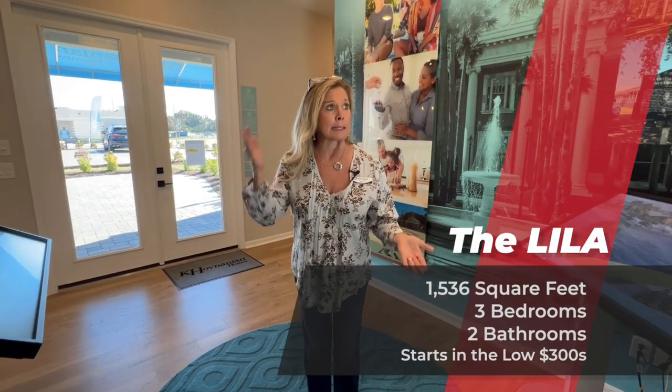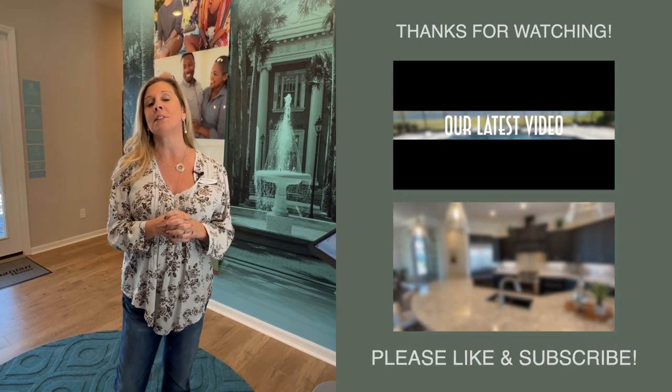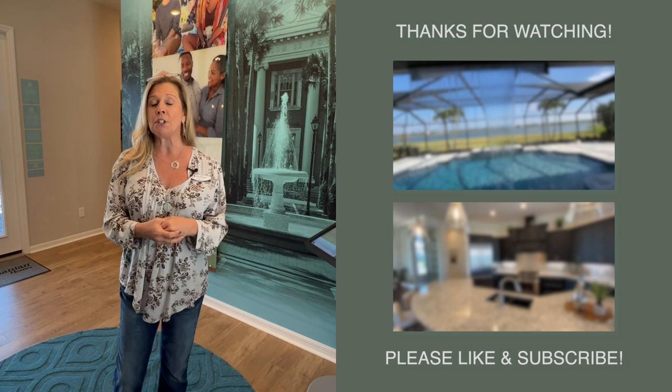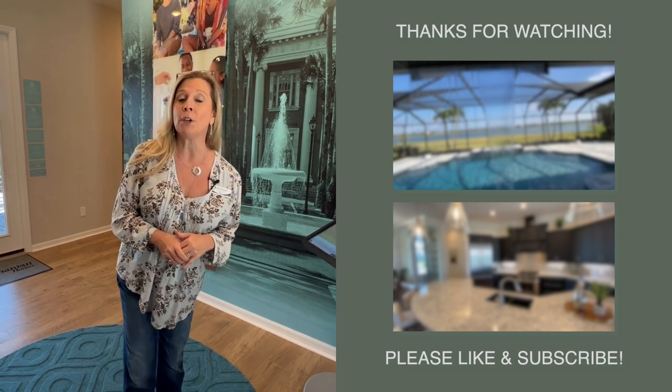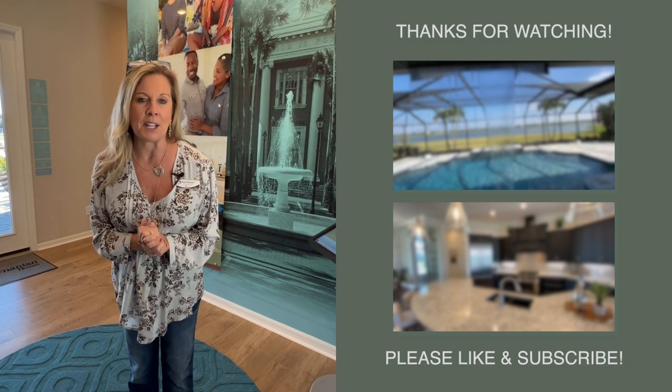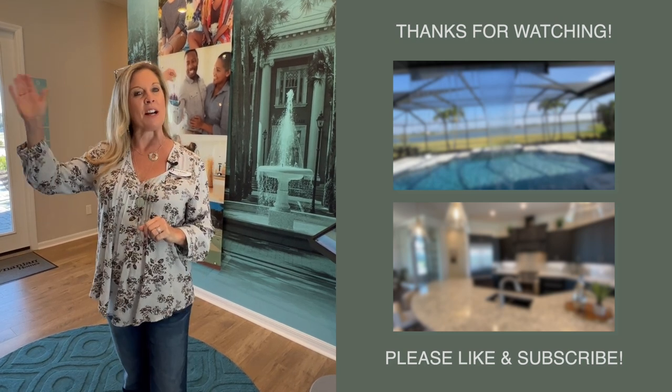This is the Lila model home and sales center with K. Hovnanian in DeBerry, Florida in a community called Rivington. There is a lot more to see here, so stay tuned to other videos from the same builder in the same community. I do not work for or represent the builder, but if you're interested in getting more information, please call me at 407-848-8042. Please stay safe, stay well — we love you and happy house hunting!